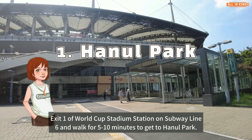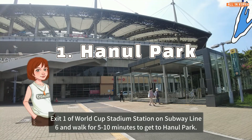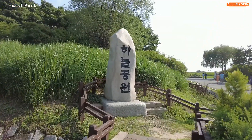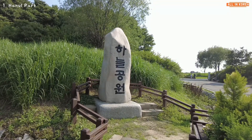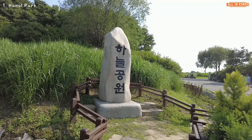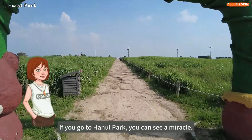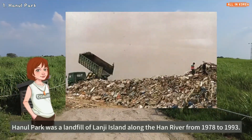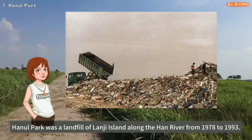Exit one of World Cup Stadium Station on subway line 6 and walk for 5 to 10 minutes to get to Haneul Park. If you go to Haneul Park, you can see a miracle. Haneul Park was a landfill of Nanjido Island along the Han River from 1978 to 1993.